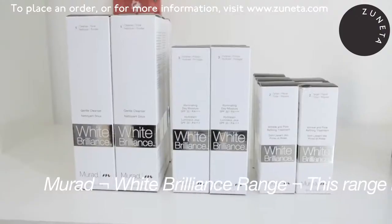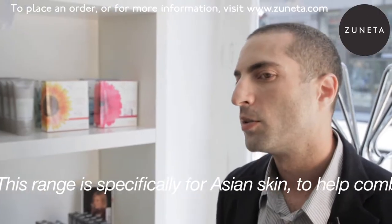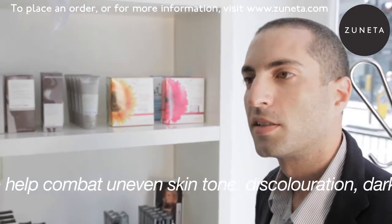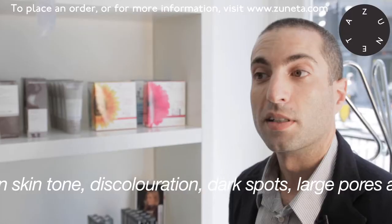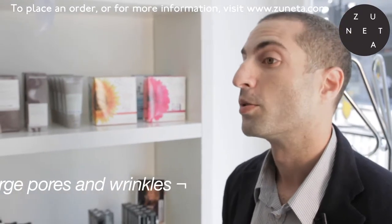This is our white brilliance line for skin lightening. It uses a combination of gentle exfoliation, a botanical blend which will disrupt the melanin synthesis, as well as lentil seed extract which actually reduces the size of pores over the course of four weeks in Asian skin by 60%.